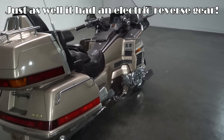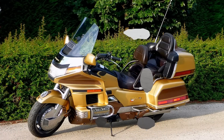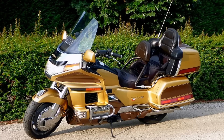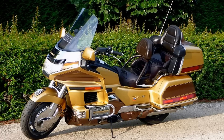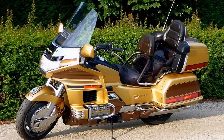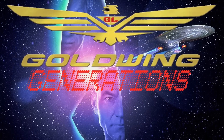It remained in production for over a decade, and if money was no object, you could buy the SE version, which had all the bells and whistles you could put on a motorcycle, except for the kitchen sink. It was so far ahead of the competition that most rivals gave up trying to compete. The Honda Gold Wing 1500 was without doubt a groundbreaking motorcycle.